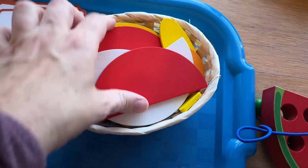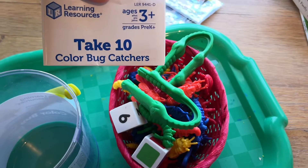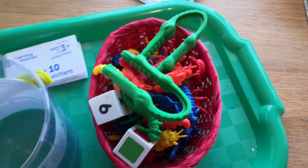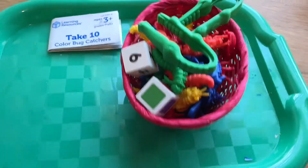This is a little bug counting game and color matching game that utilizes fine motor skills with alligator grabbers. These are all very cute little bugs and we can play some games with this — getting some counting practice and color recognition in.